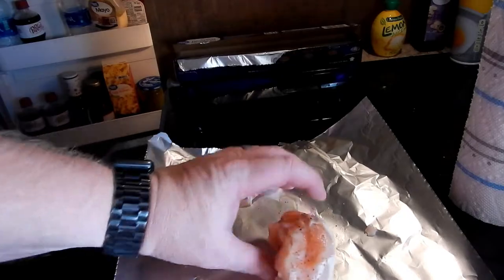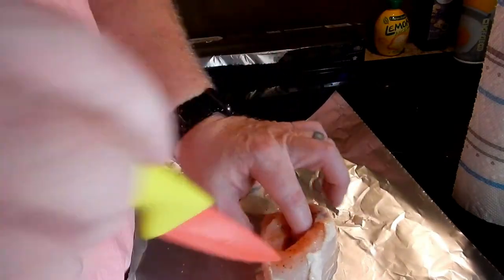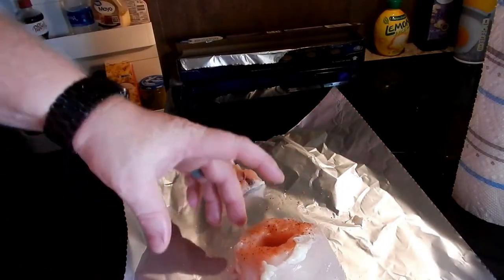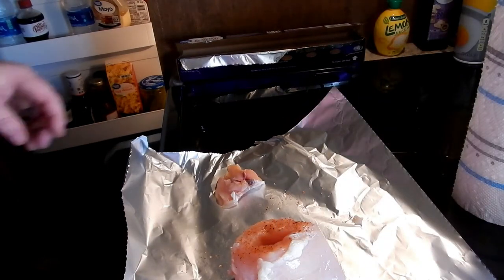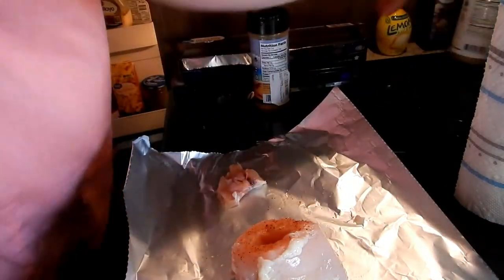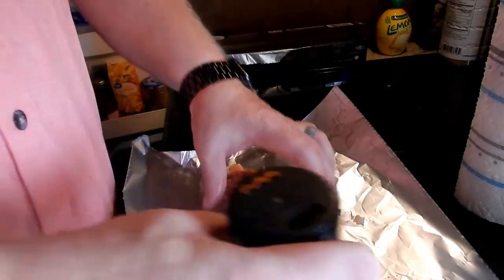All right guys, so here's what we got. We got this really thick piece of chicken breast, thawed out. Took the knife, turned it sideways and just cut into it - cut a pocket basically into it. Everglades fish and chicken seasoning - my absolute favorite, or you could use anything that you want honestly. I like Everglades. YouTube channel Deer Meat for Dinner got me turned on to it years ago. There's a reason he loves it so much. I'll season inside there.